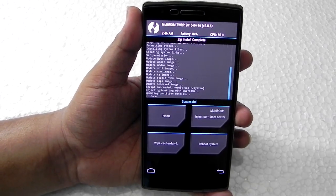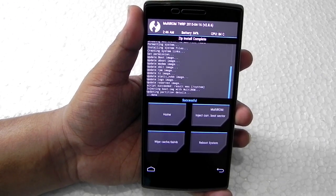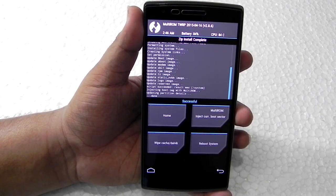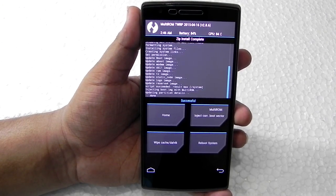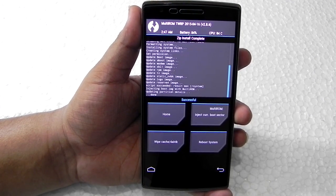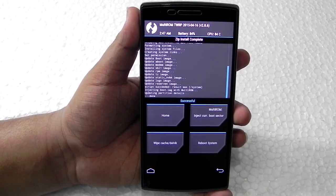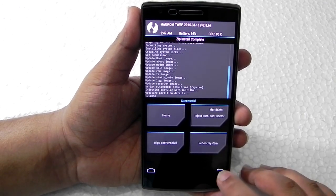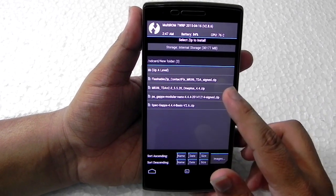Guys, we have finished with the installation of MIUI 6 on the OnePlus One. But do remember that Multi-ROM is not supported. For those who have Multi-ROM on their OnePlus, it is not supported with this ROM. So if you are planning to run both ROMs side by side — like OxygenOS and MIUI — that is not at all possible. I'm not sure exactly why, but the Multi-ROM support isn't present with MIUI 6.